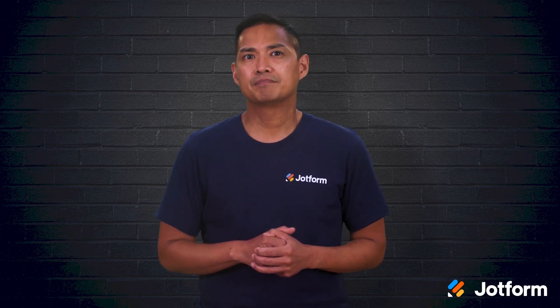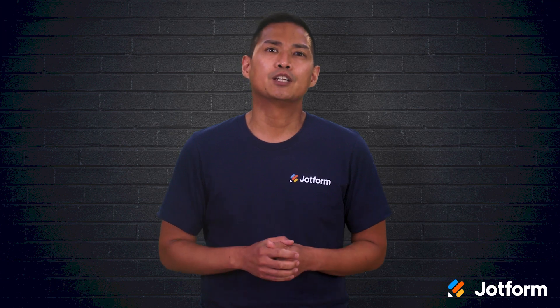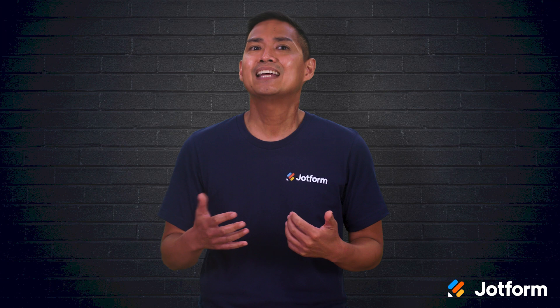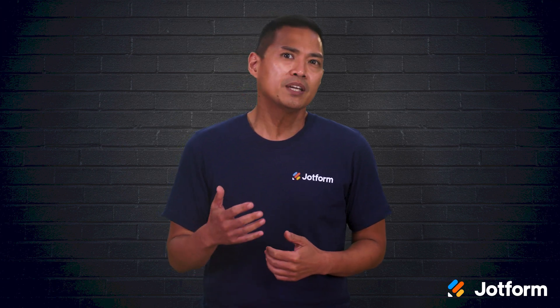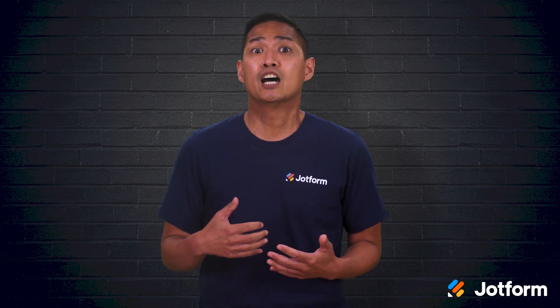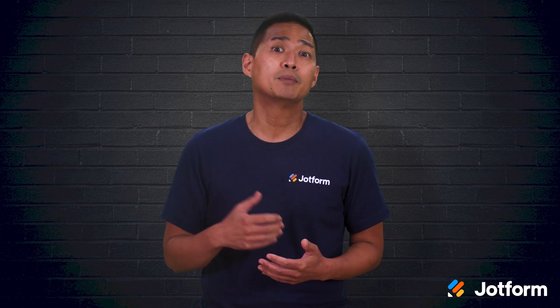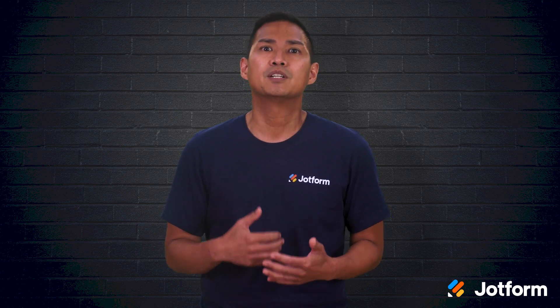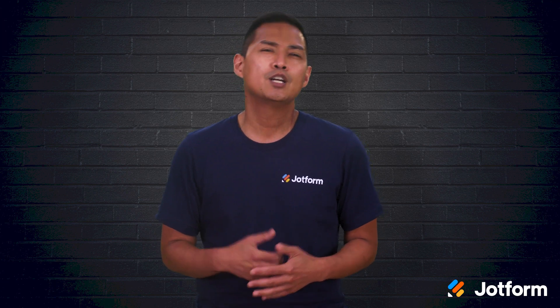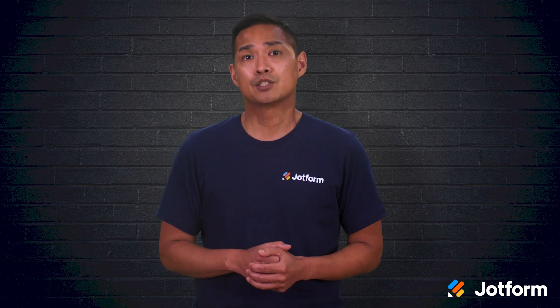Is your business ready to automate its order management process? I'm Noel and in today's video we'll take a look at the various steps for an order management process and how to automate it. Automating this particular part of your business is important, especially if you want to be on a level playing field within the e-commerce space. Stick around to learn how an automated process can eliminate tedious and time-consuming manual work, free up resources, and improve your order accuracy and customer experience.